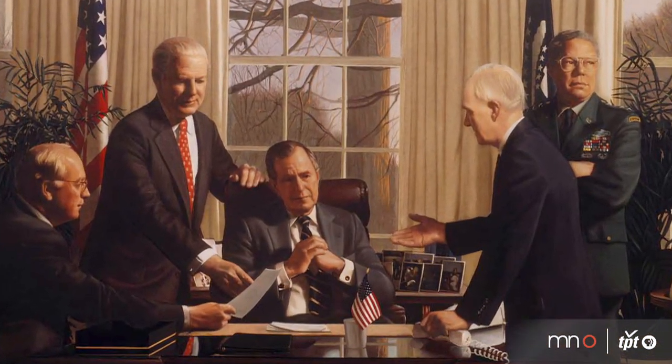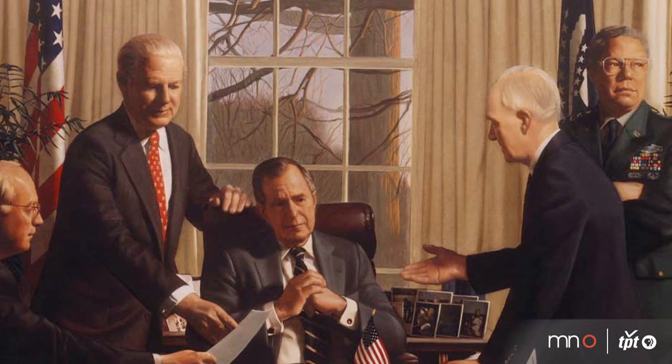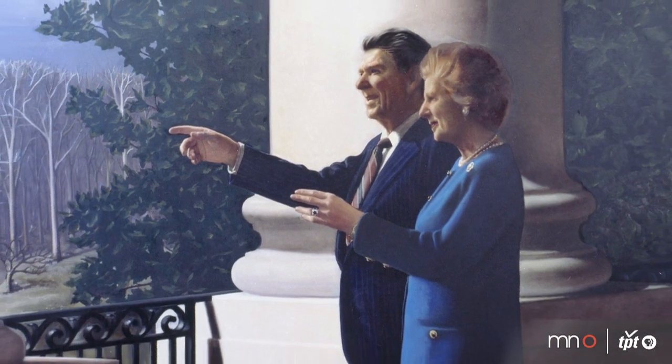He is also known for some very famous portraits. He did a portrait of both President Bushes and a portrait of Margaret Thatcher. His work is well-known and well-regarded.